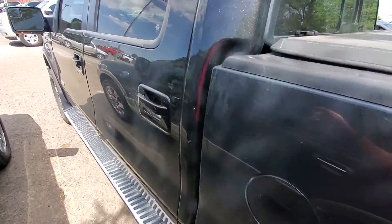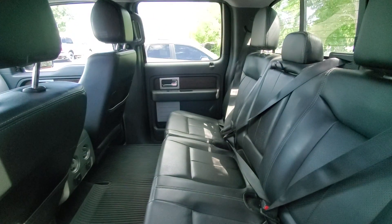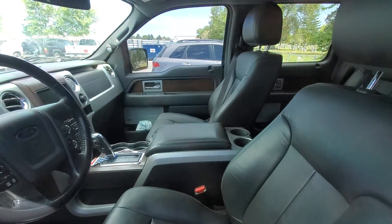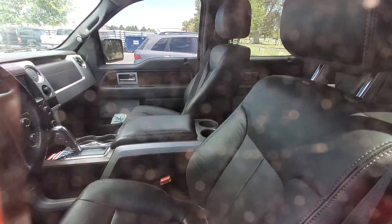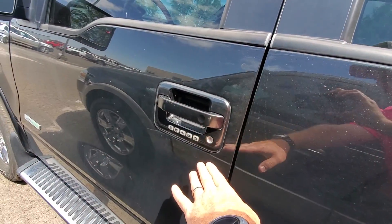I poked my head just through the glass — you can't see it, but there you go. See that? It's got the big touchscreen on it, leather seats, keyless entry. There's a keypad.